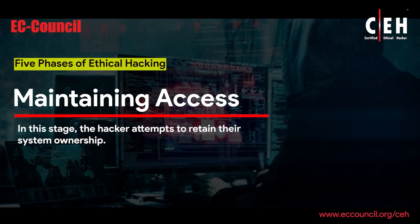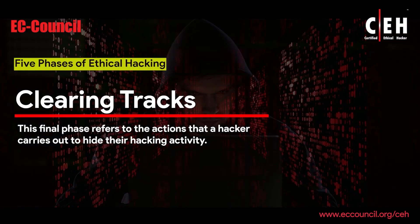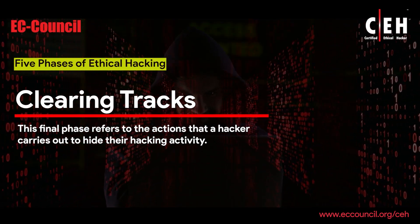Maintaining Access: In this stage, the hacker attempts to retain their system ownership. Clearing Tracks: This final phase refers to the actions that a hacker carries out to hide their hacking activity.